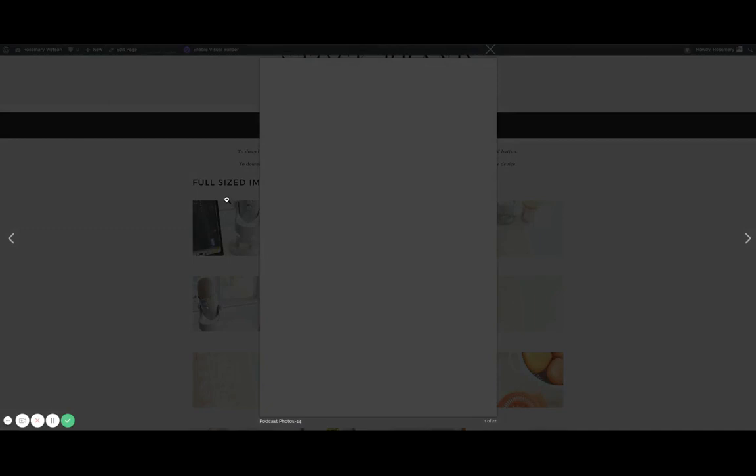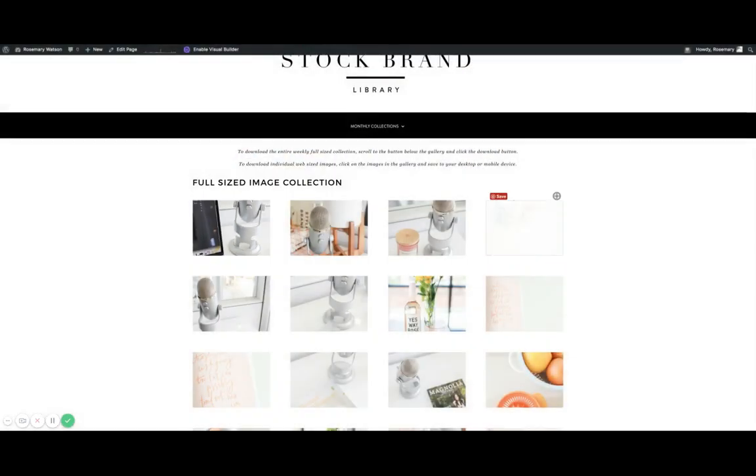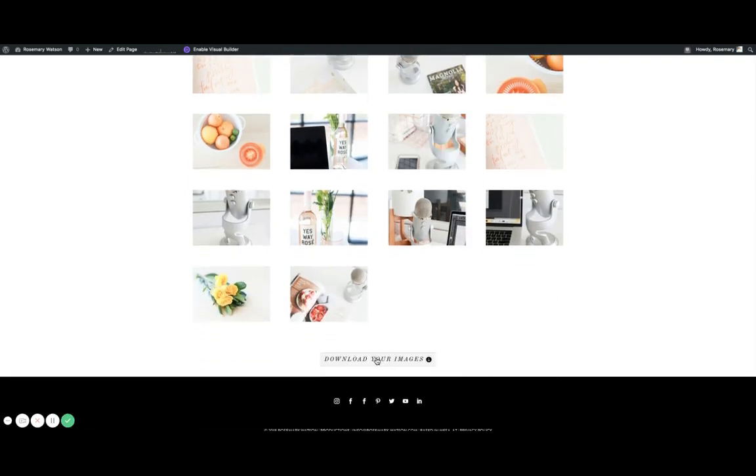You can click on an image, then control and save it to your desktop — that's how you save one image at a time. You can also access this from your phone and just save it to your camera roll. Or you can download the entire collection with this button, and it will download as a zip file.